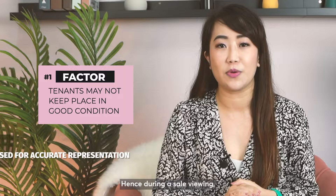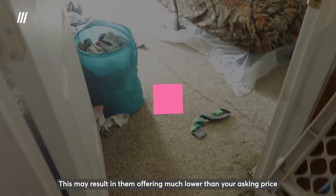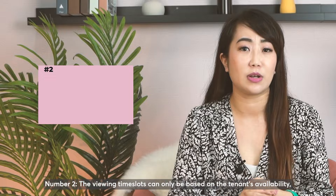Investment units may be tricky sometimes because of a few factors. Number one, tenants may not keep the place in a good condition. Hence, during a sale viewing, your place may not be optimised as the buyer who views may not get an accurate idea of the unit. This may result in them offering much lower than your asking price as they feel the place needs a lot of renovation work. Number two, the viewing time slots can only be based on the tenant's availability, hence limiting the pool of buyer's viewing.